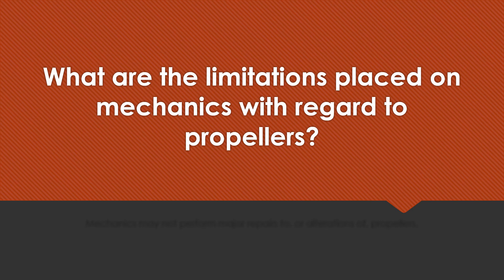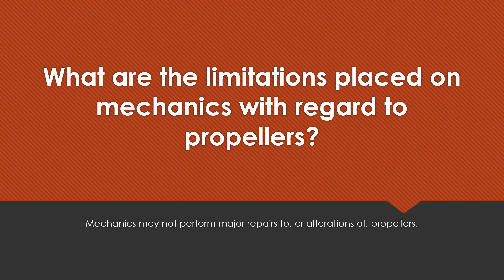What are the limitations placed on mechanics with regard to propellers? Mechanics may not perform major repairs to or major alterations of propellers.